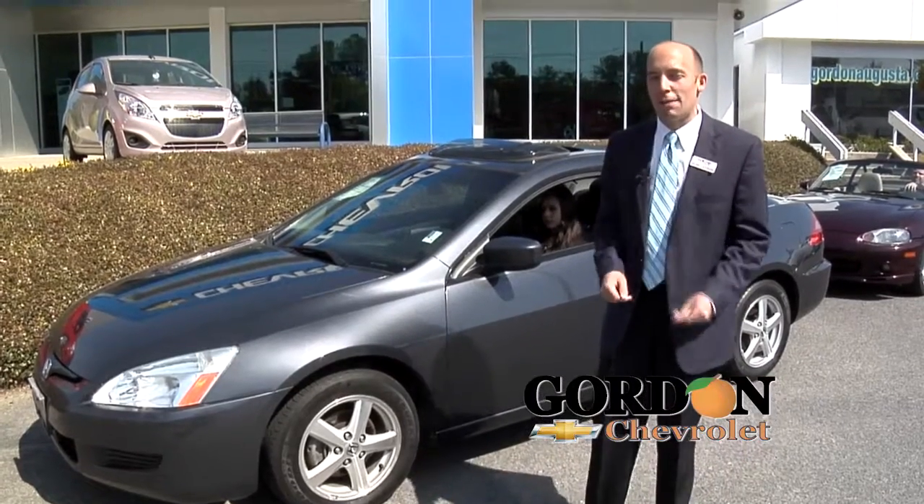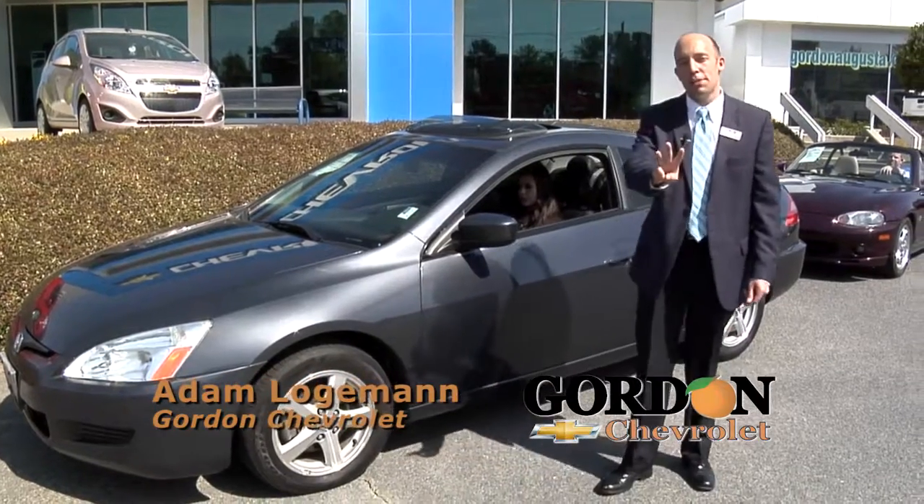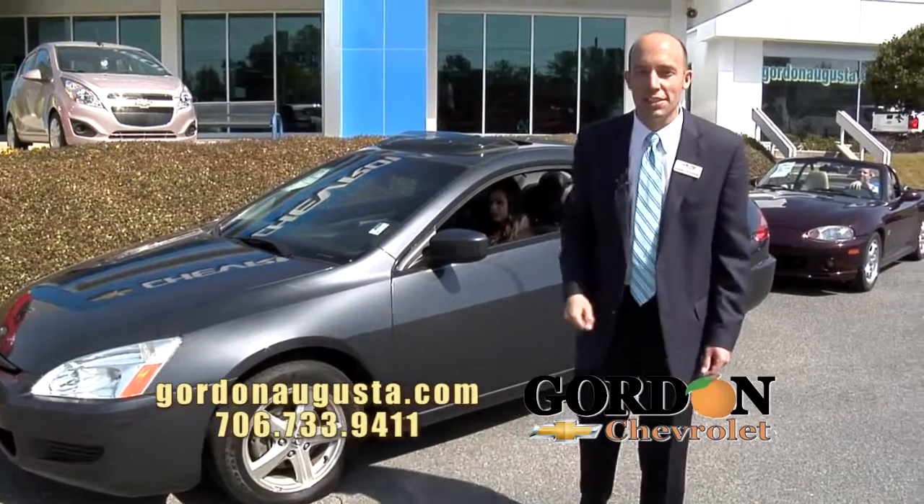Hey, we're back at Gordon Chevrolet. In this segment, we are going to look at the deals of the day — three options at tremendous prices. The bargains you've been looking for.